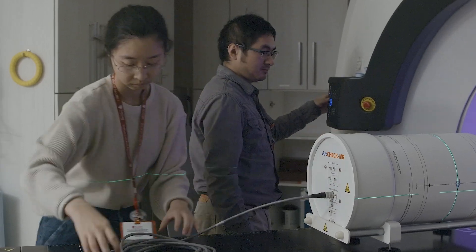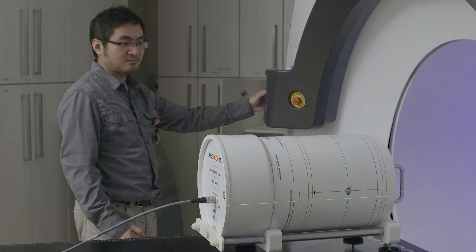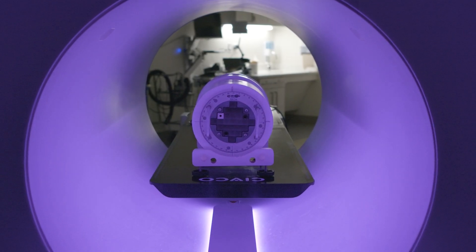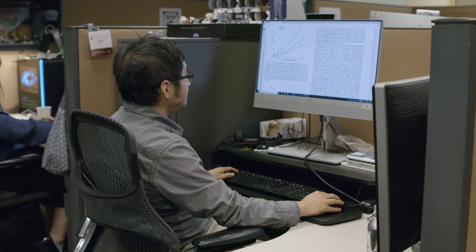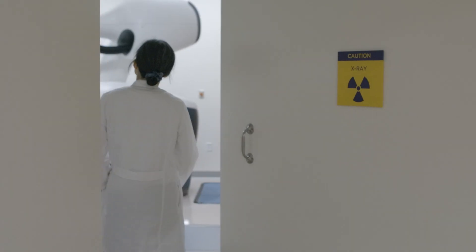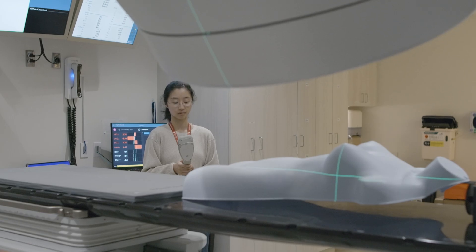I work with several residents on clinical projects and research advancement related to the RefleXion machine. Many residents have published papers and reported their findings during these procedures. During the two-year residency training, we make sure our residents have independence in clinical performance.